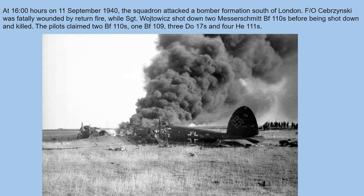At 16:00 hours on 11th September 1940, the squadron attacked a bomber formation south of London. Flight Officer Sibarowśki was fatally wounded by return fire, while Sergeant Wójtowicz shot down two Messerschmitt BF-110s before being shot down and killed. The pilots claimed two BF-110s, one BF-109, three Do-17s, and four He-111s.